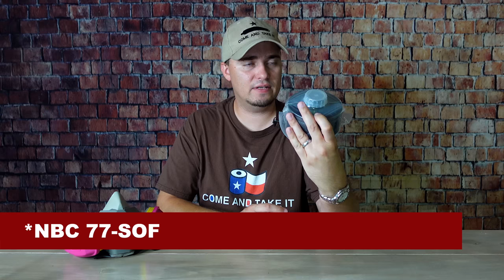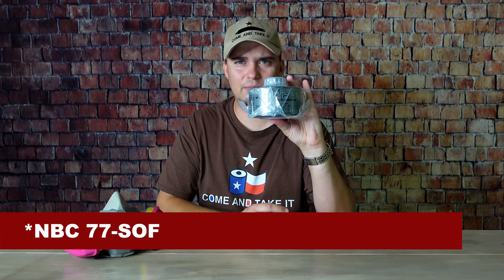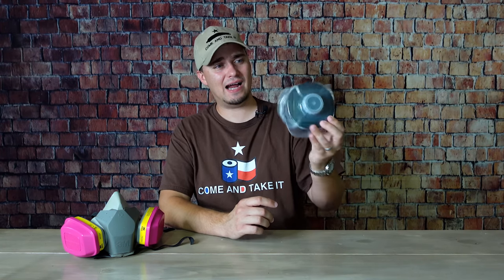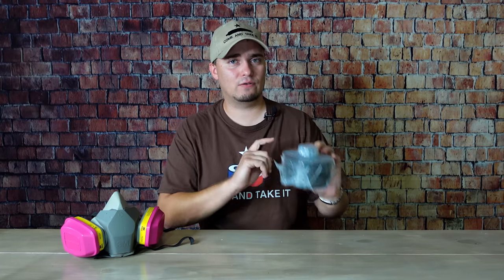You can also get good gas mask filters under $100 — this is the Mira Safety NBC SOF-77, around $70 to $80. So if you already have a gas mask, you can get quality filters for under $100 even if the mask itself costs more.